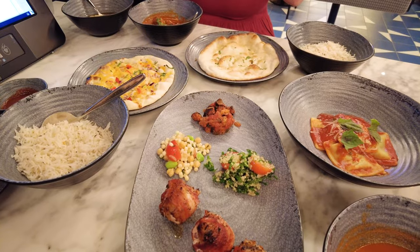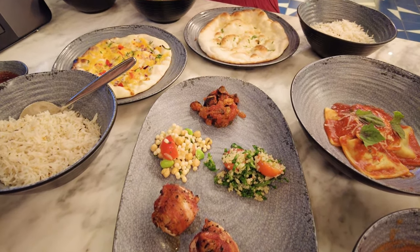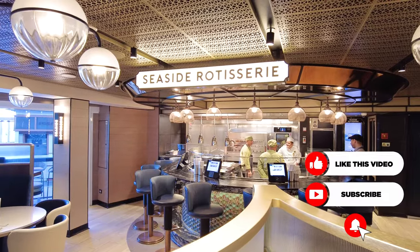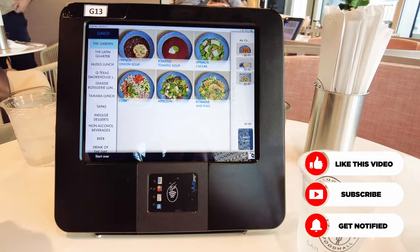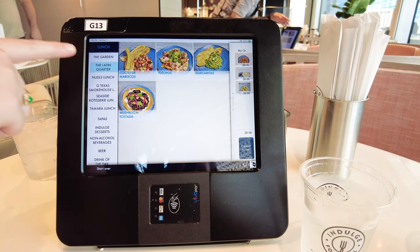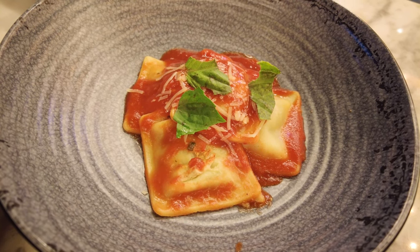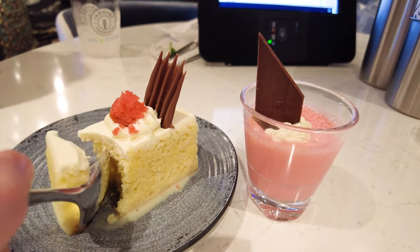There is so much to choose from, and no passenger will be disappointed. One of my favorite aspects of this dining venue is the innovation that has gone into it. Upon entering, guests can choose to sit anywhere they like, whether inside or outside, with many beautiful and comfortable spaces available. After selecting a table, guests use a tablet to choose from a very large menu of food and drinks, ranging from healthy to more indulgent options. We even chose to eat here for dinner one night rather than one of the main dining restaurants.